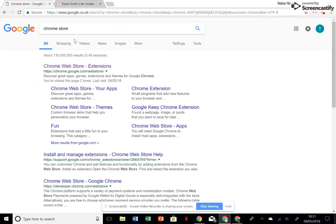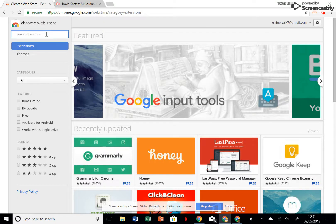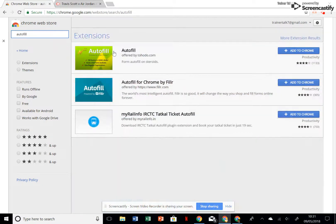You just type 'Chrome store' on Google — it's this result here. Extensions add on to your Chrome for your chosen person and give you a new ability. I've been getting questions about what autofill I use — you just type in 'autofill' and it's this first one, Lightning Bolt, which allows you to fill out information and save it so you don't have to fill it out again.